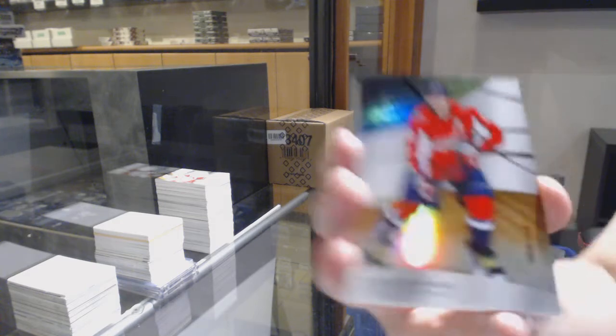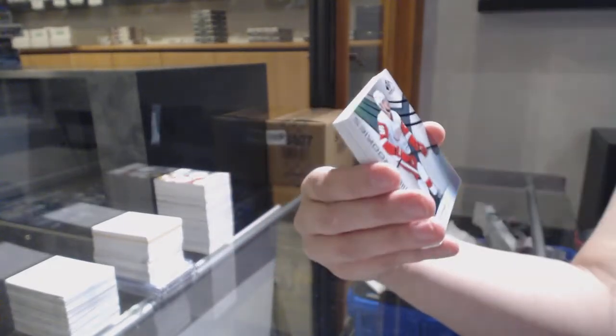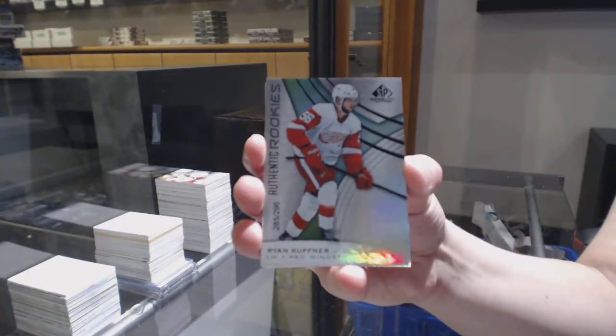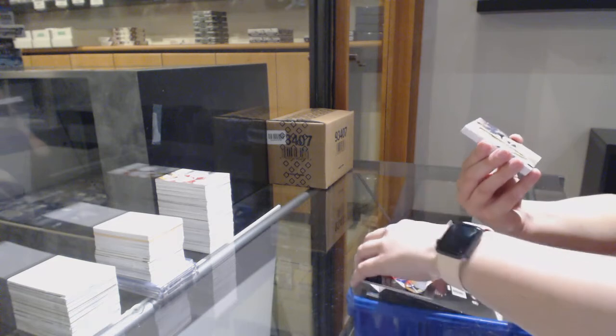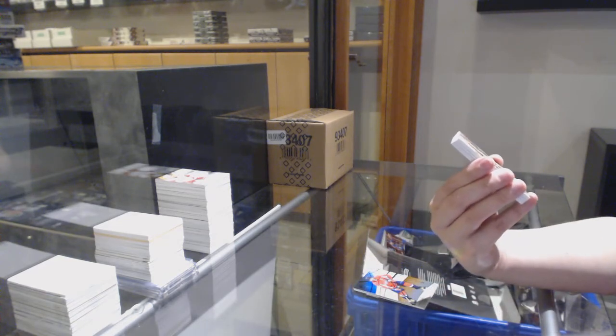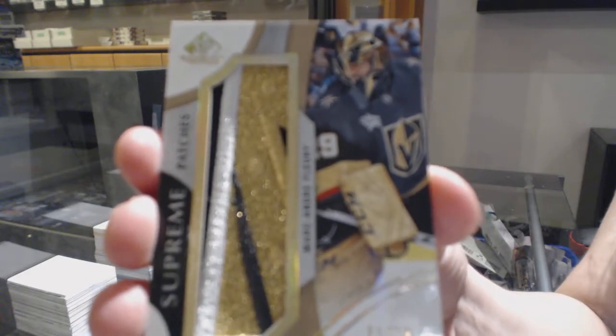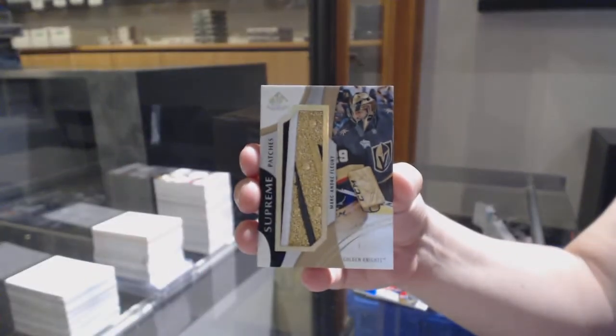We've got an orange number 114 for the Washington Capitals, Alex Ovechkin. Rainbow number 296 for Detroit, Ryan Kupfner. We've got Supreme Patches number 215 for the Vegas Golden Knights, Marc-Andre Fleury. That's pretty.